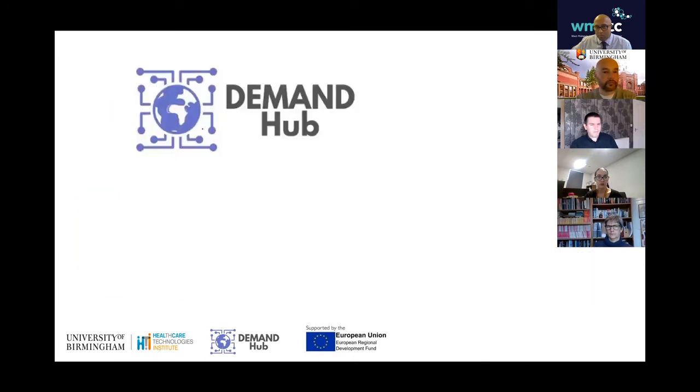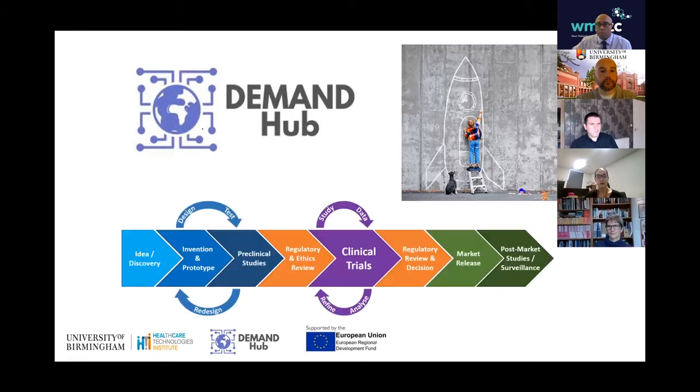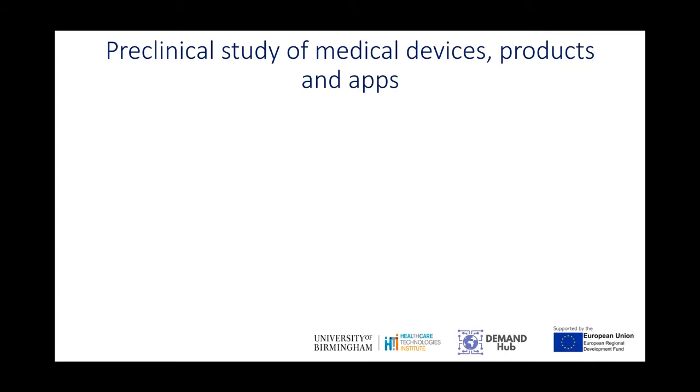I now work for Demand Hub. In the Demand Hub, we have various companies come with us, sometimes with the most basic, simplest of ideas. But we take those ideas, help them with prototypes to go further along the line, do some pre-clinical studies that would then feed into clinical trials before, of course, being developed to go on to the market. My role in Demand Hub is to help with some of those pre-clinical studies of medical devices, medical products and also apps.